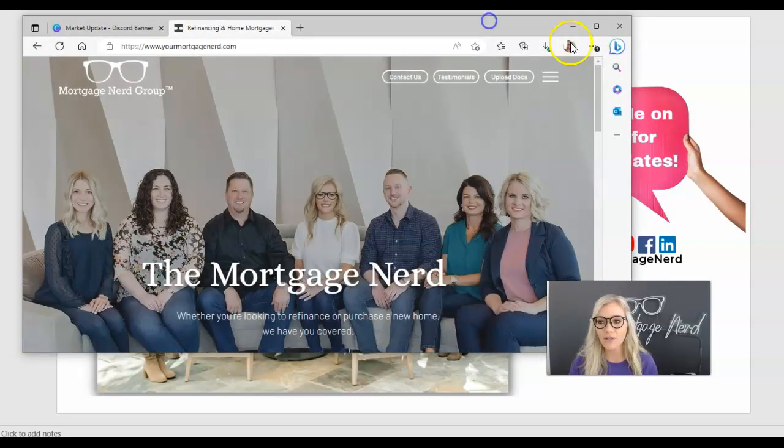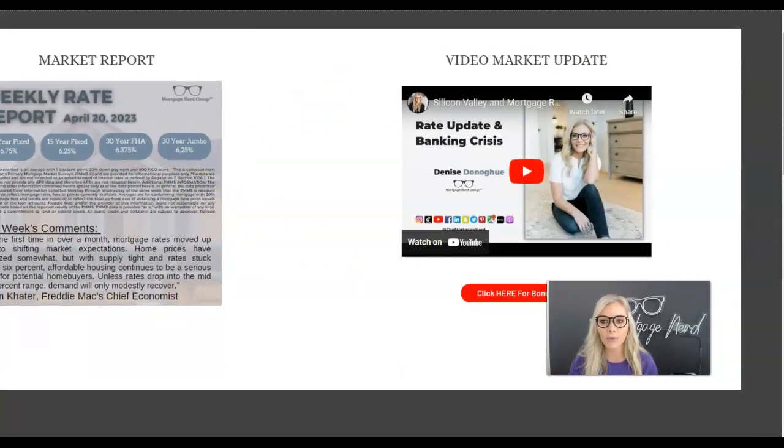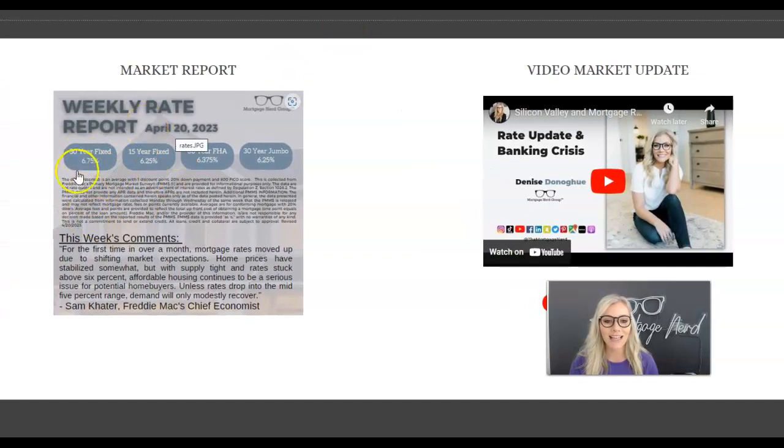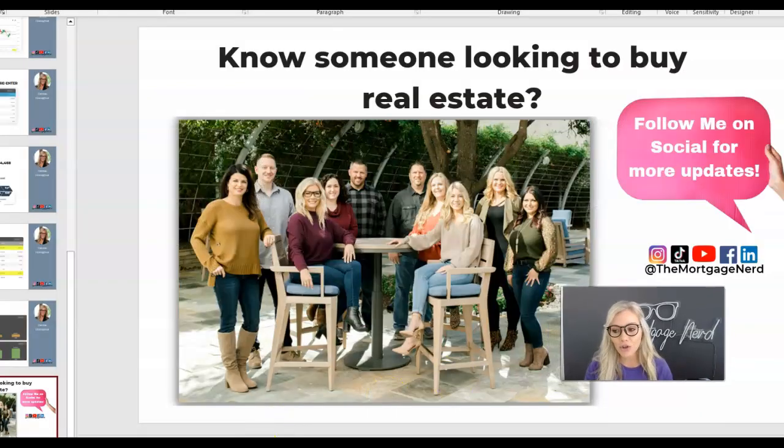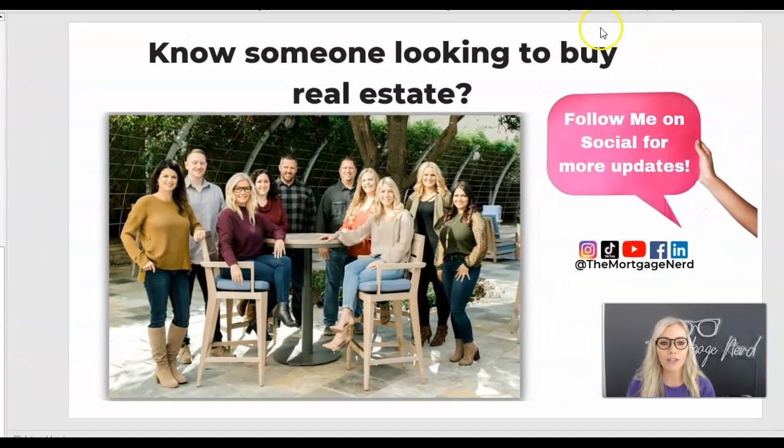Every single week on my website, if you come to view rates, you can get our interest rate report showing you exactly what the 30-year, 15-year, FHA, and jumbo rates are — updated every single week. I also update rates every Monday on my Instagram, so if you don't follow me, go to @TheMortgageNerd. Comment, like, share, reuse this — if you're an agent or builder, feel free to send this to your clients. Thank you so much for trusting me with your mortgage news, and until next time, I will see you next month.